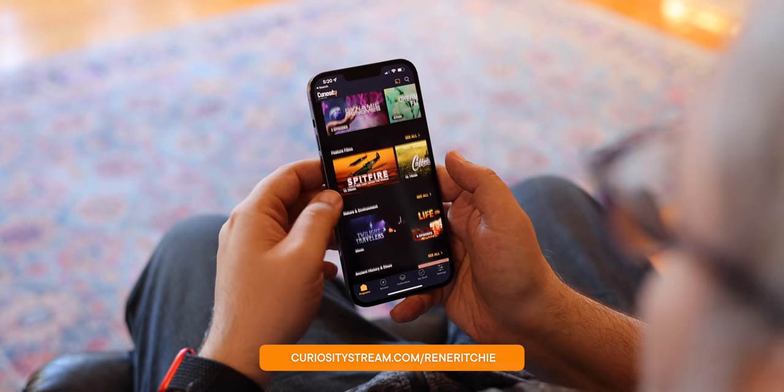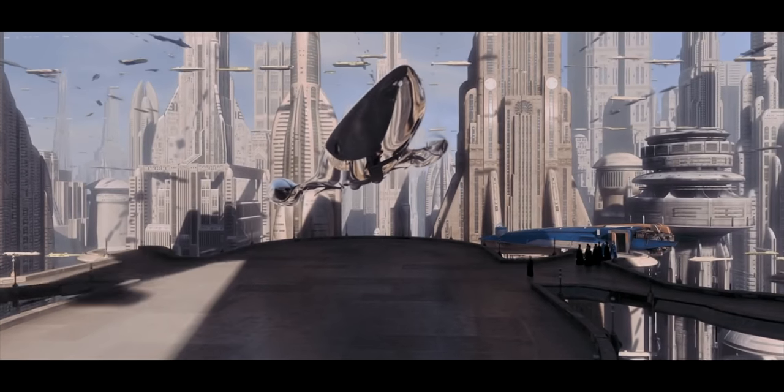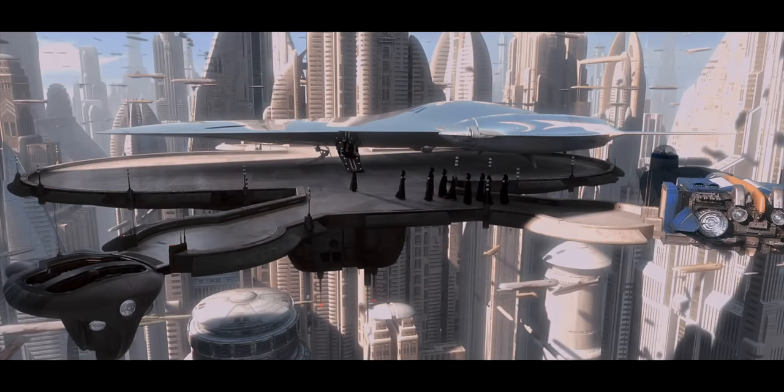I'm Rene Ritchie. We're going to explore this Alex Lindsey style — the man who knows as much about ProRes as anybody outside Apple, and who you may know from ILM, Industrial Light and Magic, and Queen Amidala's ship, or from streaming pretty much every major tech event in big tech.